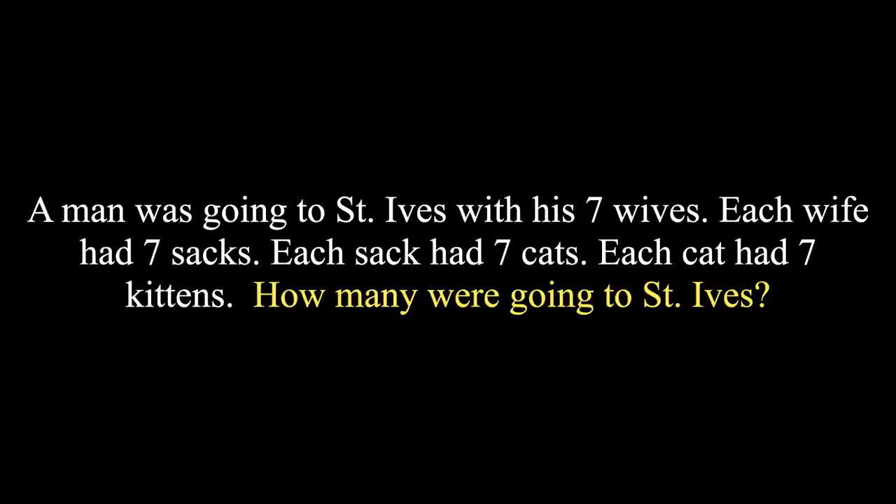A man was going to St. Ives with his seven wives. Each wife had seven sacks, each sack had seven cats, each cat had seven kittens. How many were going to St. Ives?